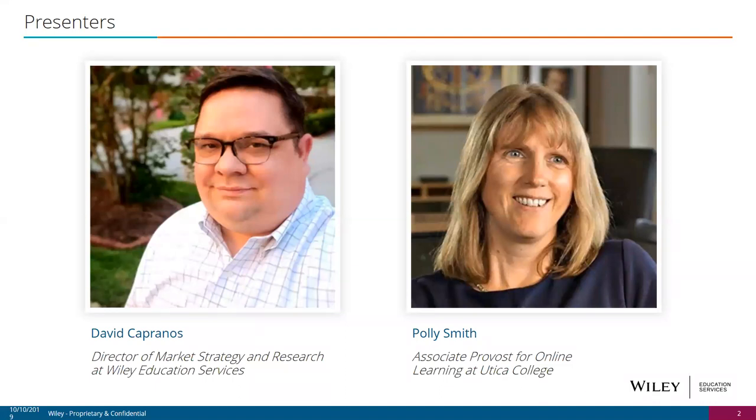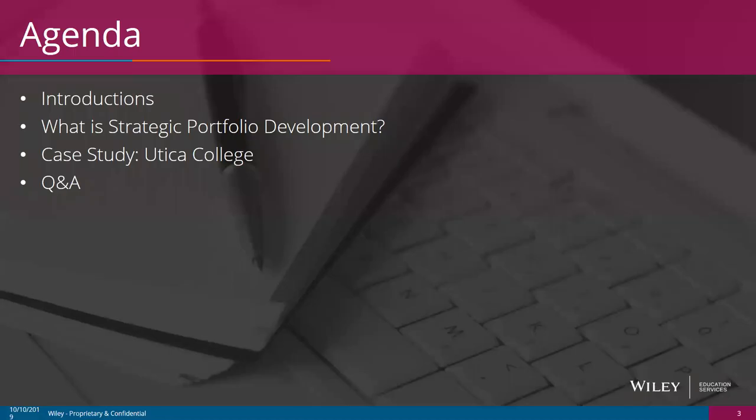Pauly confirms she can hear fine and welcomes everyone. Our agenda covers introductions, strategic portfolio development and its benefits, a case study on Utica College, and a question and answer period at the end.